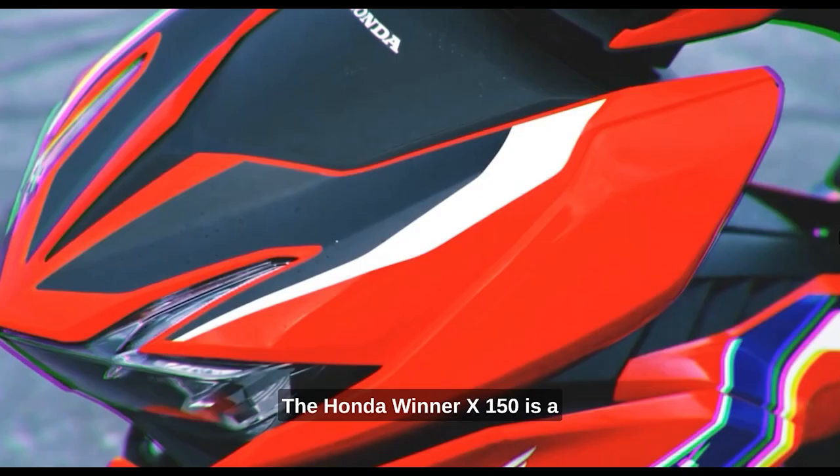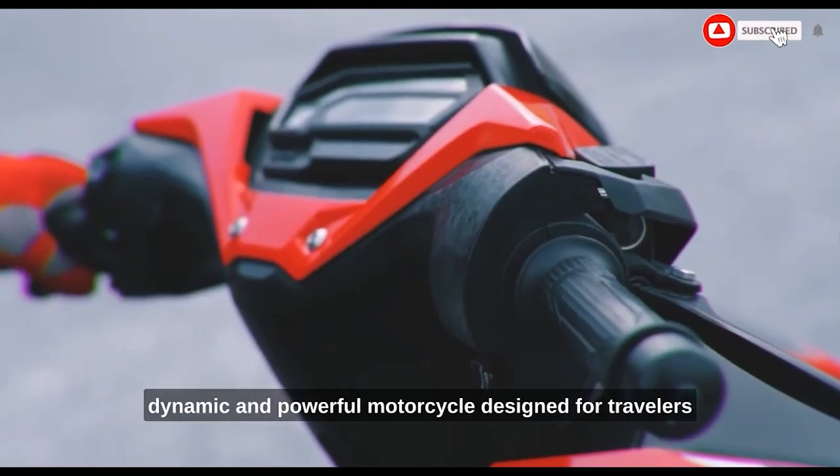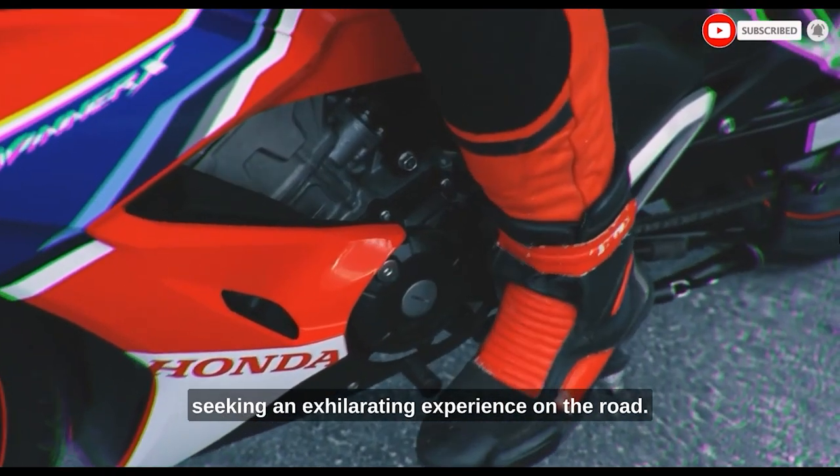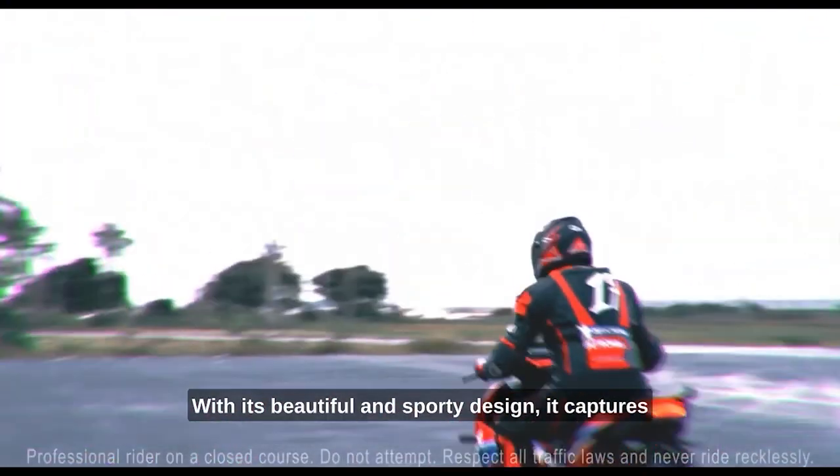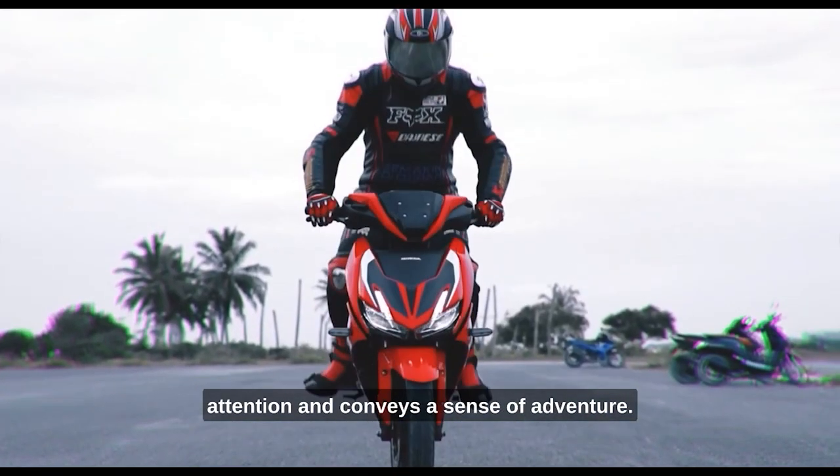The Honda Winner X150 is a dynamic and powerful motorcycle designed for travelers seeking an exhilarating experience on the road. With its beautiful and sporty design, it captures attention and conveys a sense of adventure.